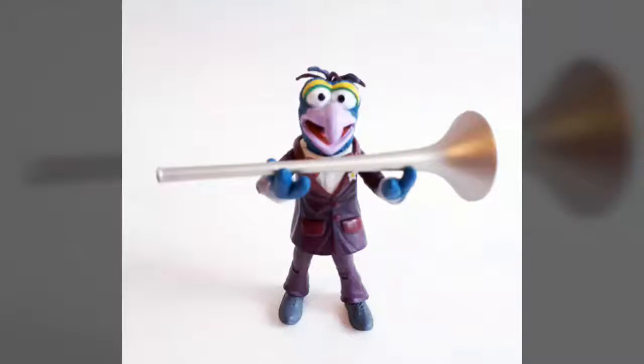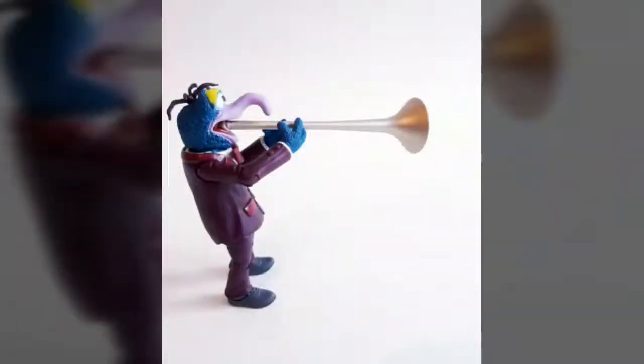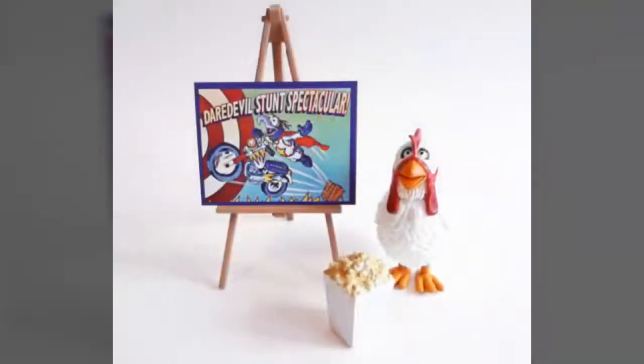Finally, we come to the accessories, and Diamond Select Toys has packaged a nice number of little extras in alongside their Gonzo figure. These include a non-articulated 2-inch tall figurine of Camilla the Chicken, as well as a coffee mug, a bag of popcorn, an easel, a horn, a full-color plaque board advertising an upcoming Daredevil Stunt Spectacular, and a spotlight. Each piece features some very nice sculpting and paint applications, and while it all may seem a bit tame for the Muppets' resident stunt whatever he is, it all affirms Gonzo's deep love of showmanship and his desire to entertain the masses by any means necessary.